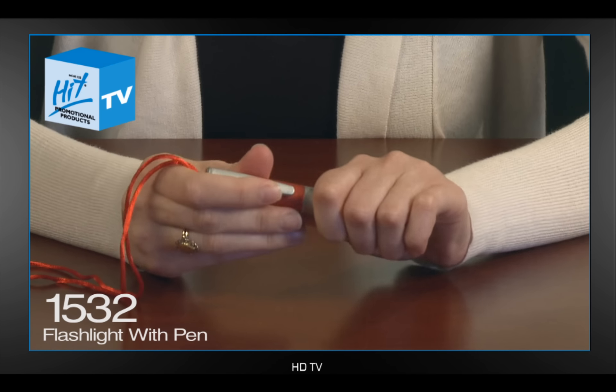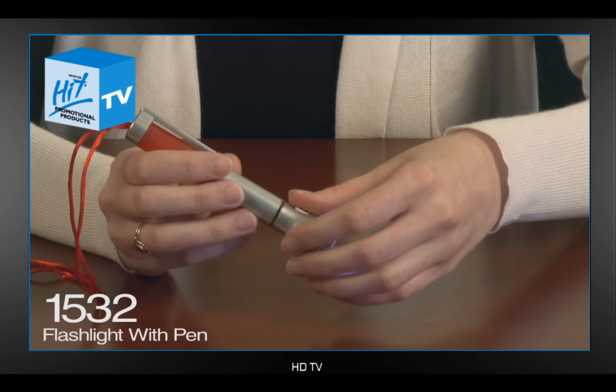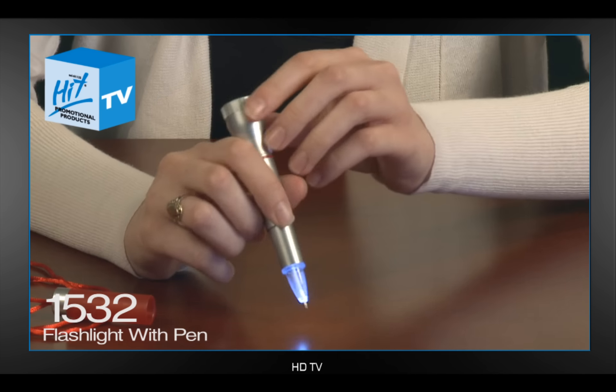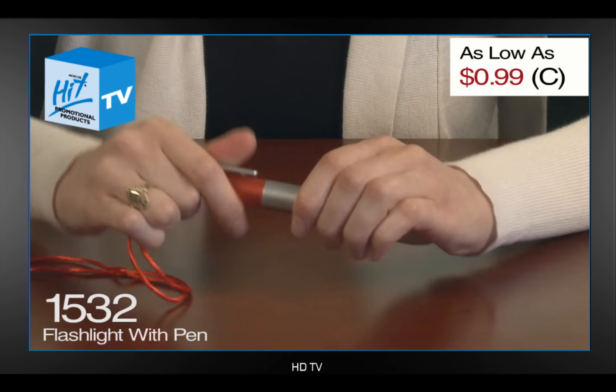Item 1532 is a flashlight pen with breakaway neck cord. It features a bright white LED flashlight on one end and an LED light-up pen on the other. This item is as low as 99 cents on a C and comes in various colors with matching neck cord.